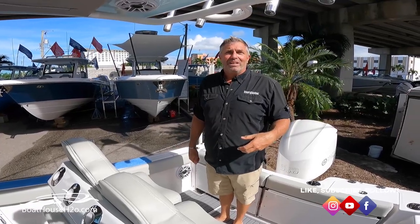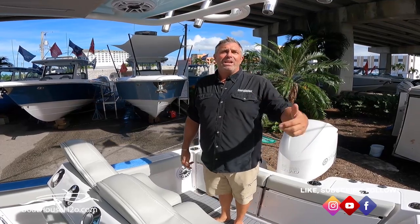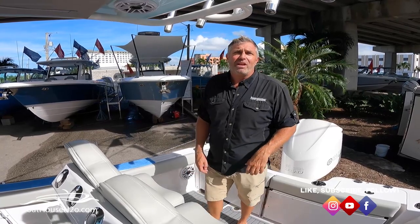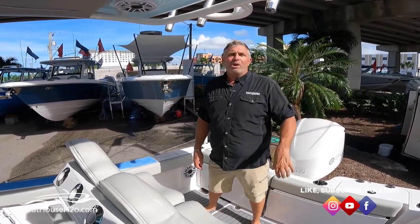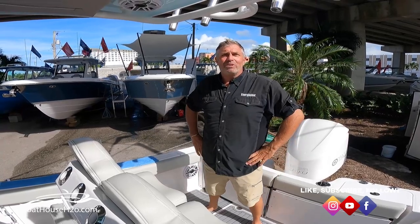That's pretty much it — there's a lot to talk about on this boat. Most importantly, it has the Everglades ride: the unsinkable RAM CAP construction. This boat will out-ride anything in its class and size, and probably boats that are bigger than it as well. It's a very comfortable, dry ride. You ought to come down, pick a bad day, go for a ride, and experience what Everglades has to offer.